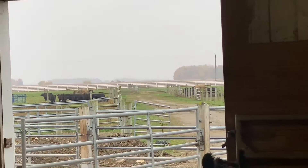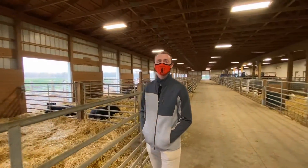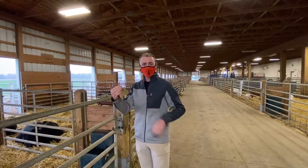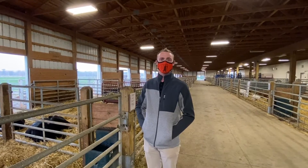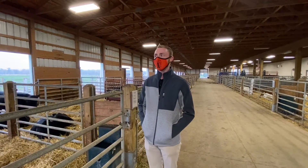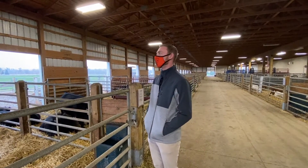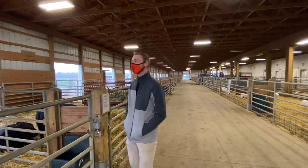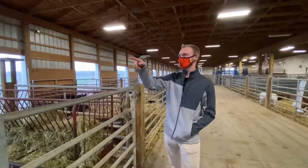Libby is the only dairy cow that the University of Findlay owns, and she has a fistula in her side — literally a hole. You can unscrew the lid, stick your arm down in there, and they actually take out samples. They'll feed some of the digesta to other animals in the barn, and then take microbial samples and look at them under the microscope to see how Libby's digesting food. The cool thing is that it doesn't hurt Libby — it's just a good learning opportunity for students. Libby was actually born sterile, so that's why she has the fistula. We needed to give her a purpose.